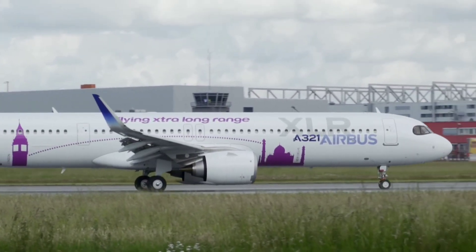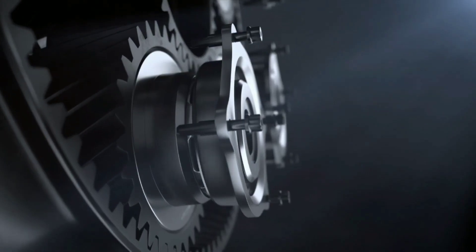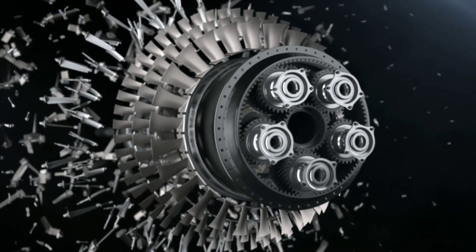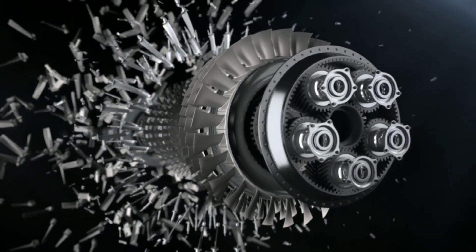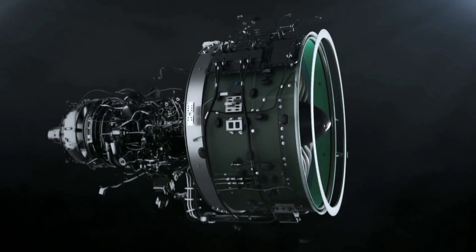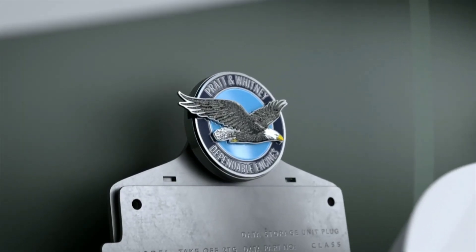Airbus has partnered with two reputable engine manufacturers, Pratt & Whitney and CFM International. Pratt & Whitney offers the PW1100G-JM engine for the A321XLR. This engine utilizes advanced technology, such as a geared turbofan, which reduces fuel consumption and noise levels, making it more environmentally friendly. It offers outstanding performance and reliability, ensuring a smooth and efficient flight.